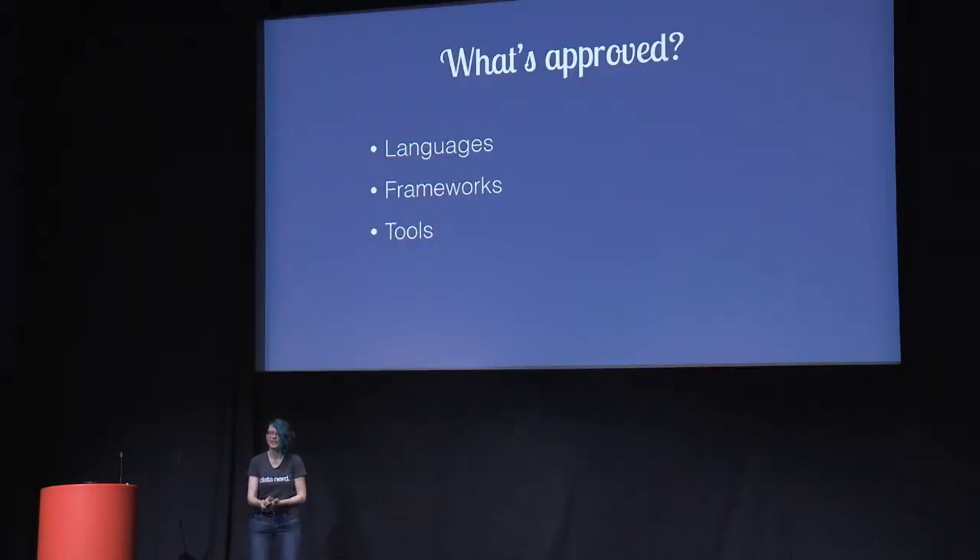What's approved — languages, frameworks, tools — just make a decision and tell people about it. So when they come to you with a Rust app you can say, I know they just hit 1.0, but no. Otherwise you're going to get a Rust app paging you at 3 a.m. Make sure people know what is supported so they can work within your architecture. It took us so long to get everyone on the same page with documentation tools — people wanted every new startup from Hacker News. Just pick one tool, make that decision, and get everyone on it.